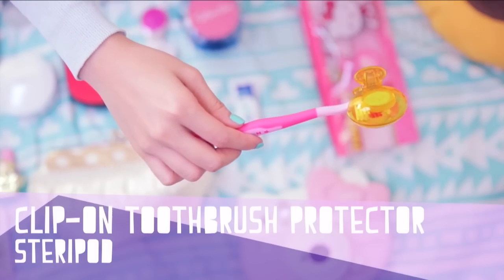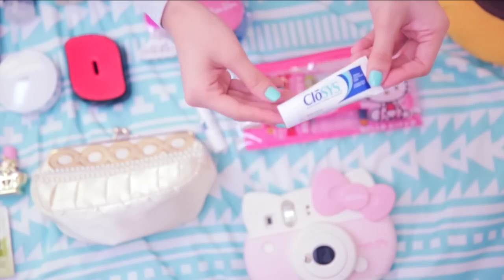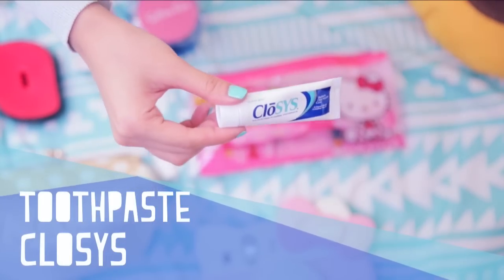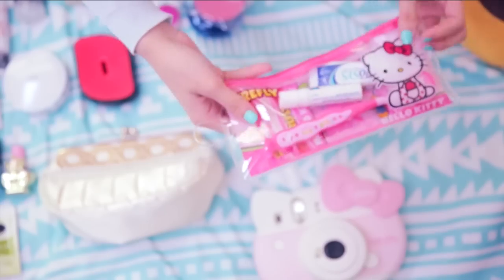I like to couple my toothbrush with a brush protector to keep it clean. Don't forget to floss. Here's a toothpaste brand that I really love — and no, I was not paid to promote this — it's just really hard to find a toothpaste that is alcohol, sulfite, and fluoride free. Also don't forget to pack your breath spray.